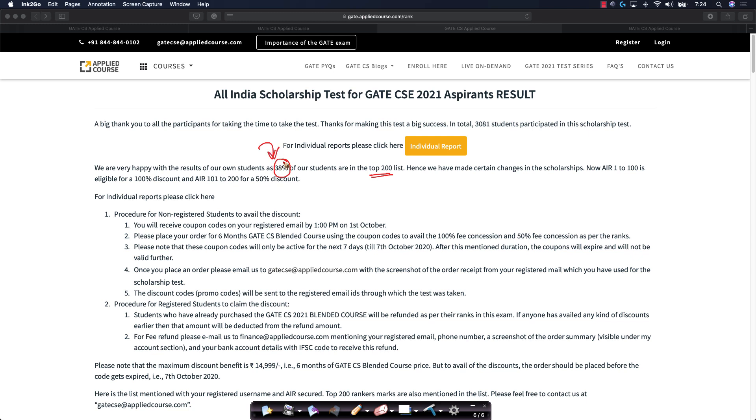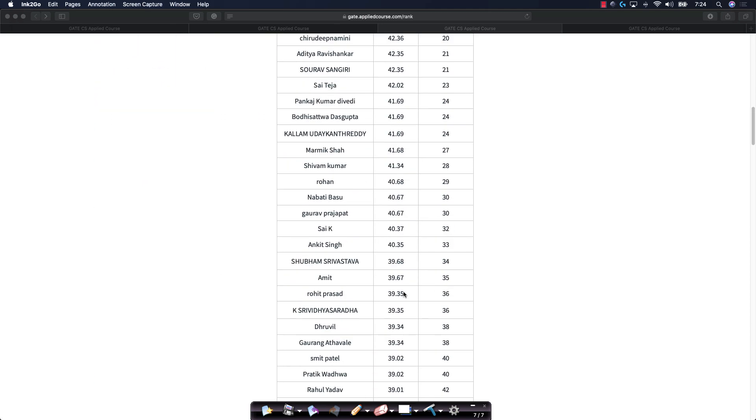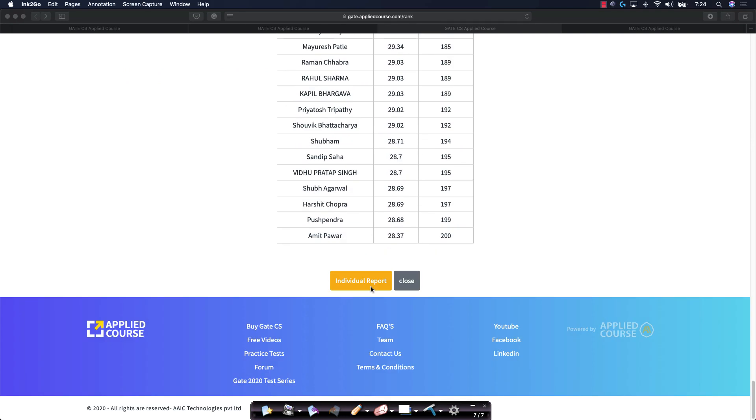We will be refunding the course fee according to their rank and according to the course fee of the six-month course as we promised earlier. Here is a list of all the candidates along with the rank and marks — you can check out the list of all the top 200 students who have taken the test.